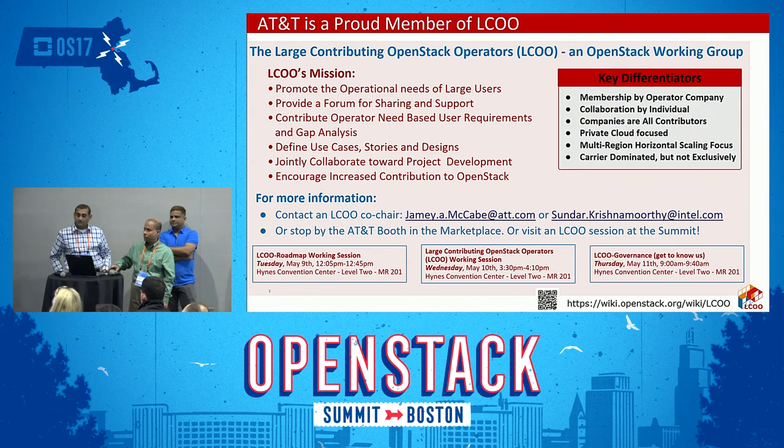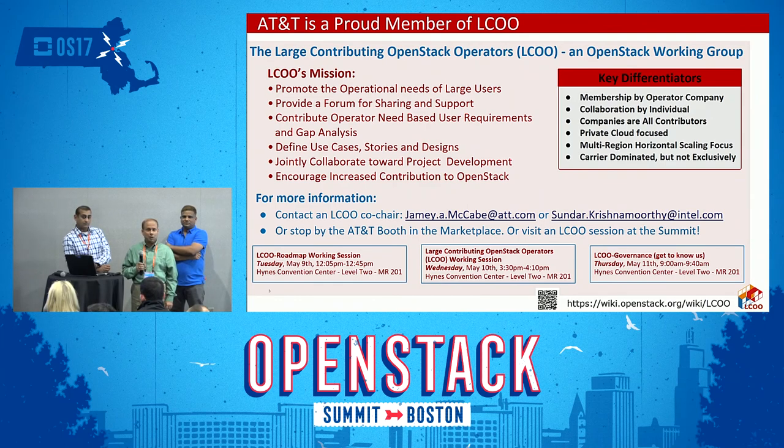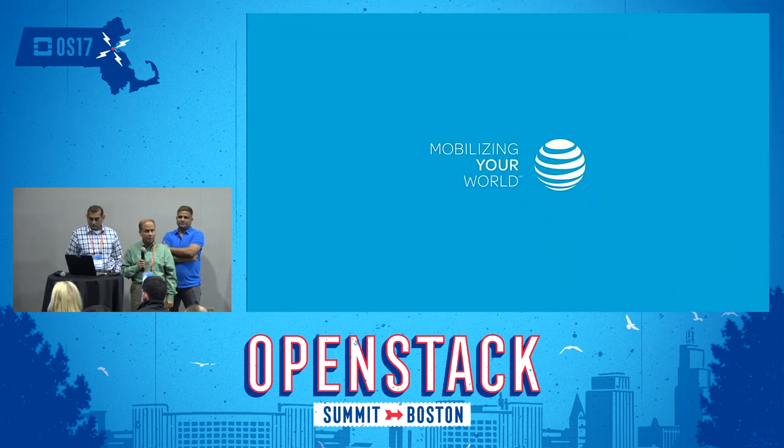We probably have a few minutes for questions. Are you doing all this testing in air lab, or RT, or similar? None of this is done anywhere outside of AT&T. This is all done within the AT&T dev, test, and production environments. Any other questions? Thanks, everybody.